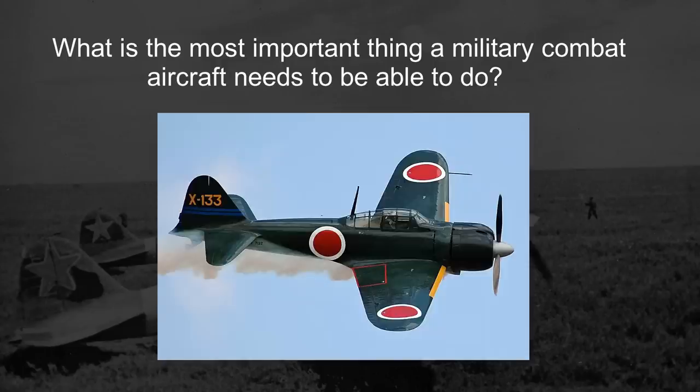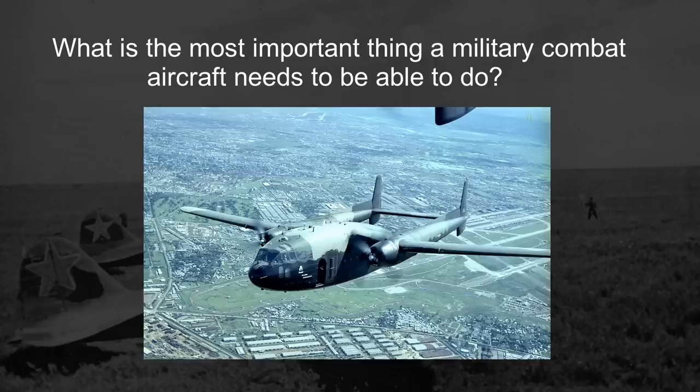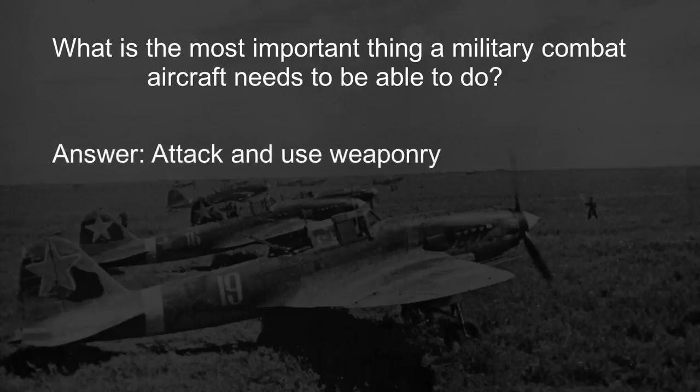For fighters, your answer may be maneuverability or speed. For bombers, you may say bomb capacity or fuel load. For gunships, you may say cumulative firepower or range. There are a lot of variables, but thinking broadly across all types of military attack aircraft, the answer, quite simply, is to be able to attack and use its weaponry. Otherwise, it's not much of a combat plane.